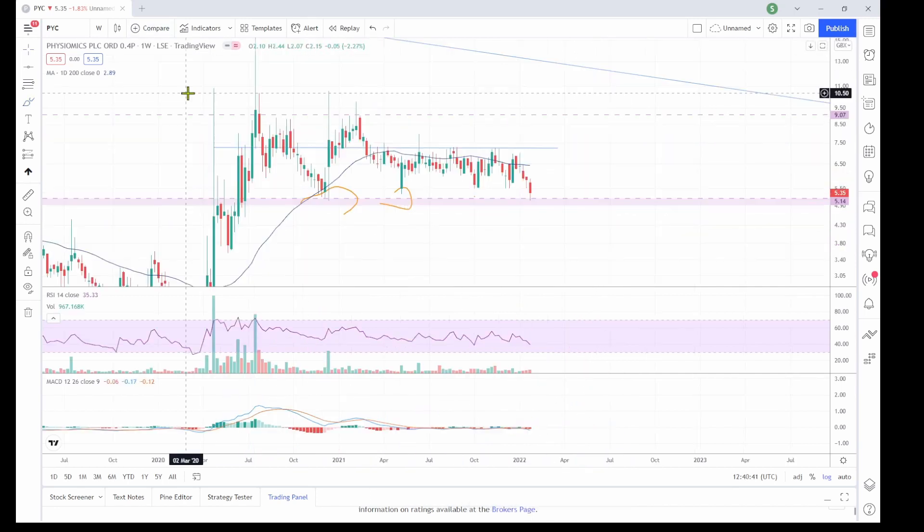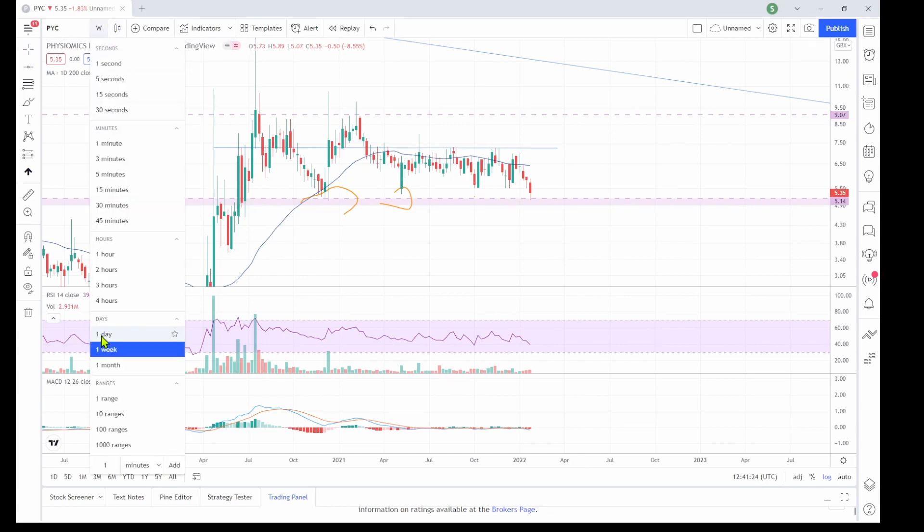So we'll zoom in a little bit. This is the weekly zoomed in, and you can see where it completely pierced through that area of resistance back in April 2020. It didn't really pay much respect around there to be honest — it sort of pierced through, bounced back down, then worked its way through, then found support, found support around that area again, and hasn't really hit it apart from this most recent week where again it seems to have found support.